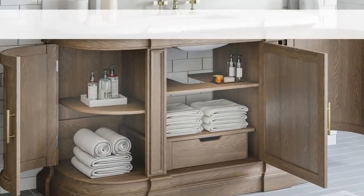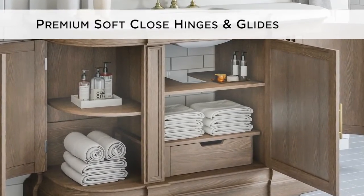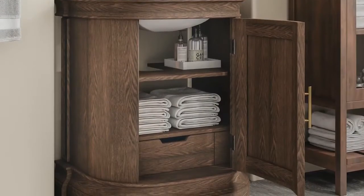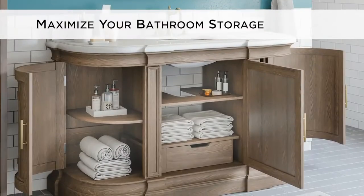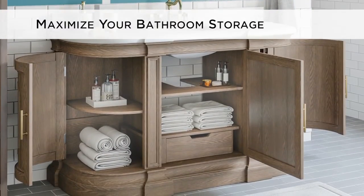Each size features a single concealed drawer and premium soft close hinges and glides. The 30 and 36-inch versions include a single cabinet, while the 48 and 60-inch versions maximize your bathroom storage with three cabinets each.